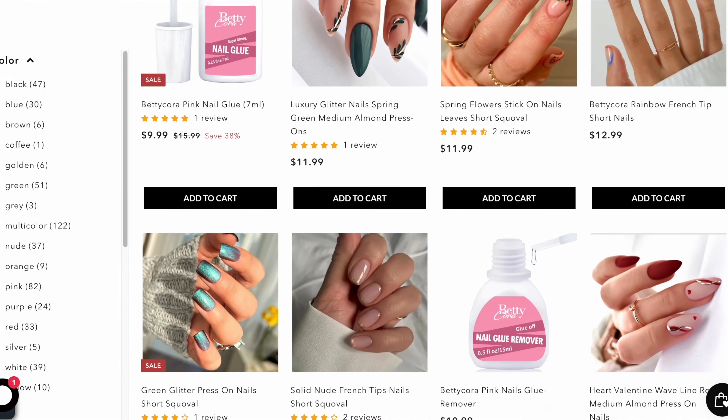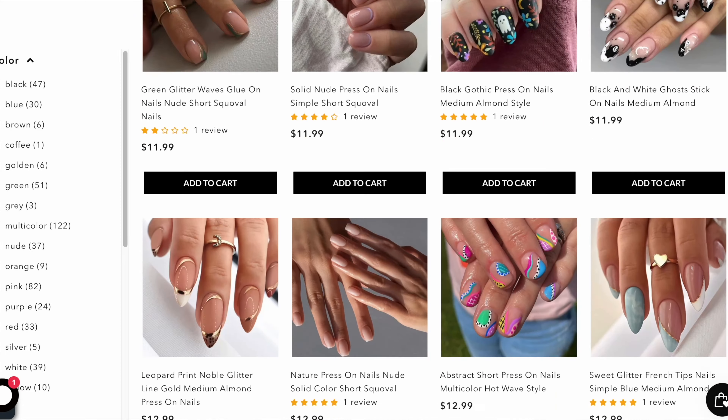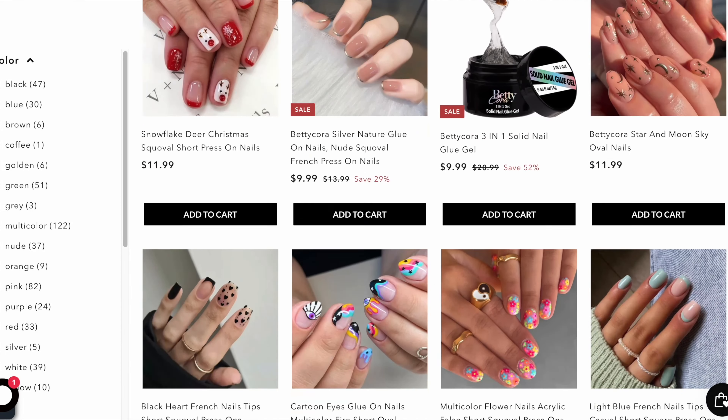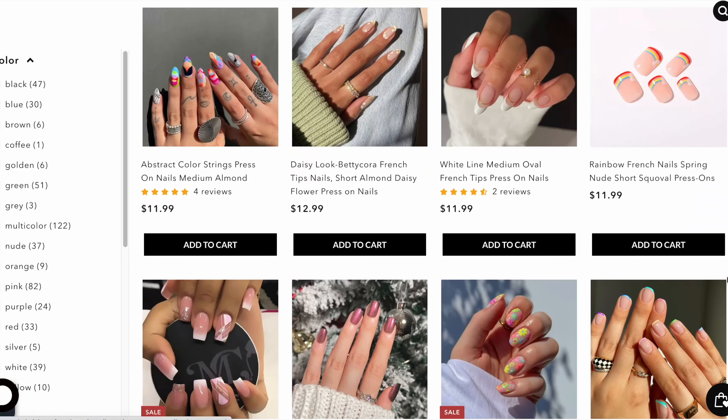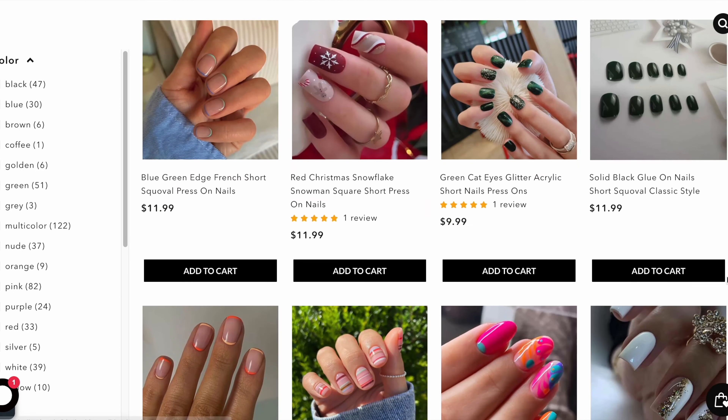They are a cruelty-free and vegan beauty brand that focuses on trendy press-on nails. And when I tell you that the amount of press-ons they have on their website is insane — and each and every single one is unique and different.